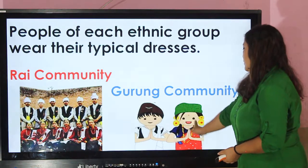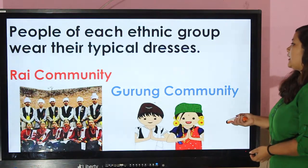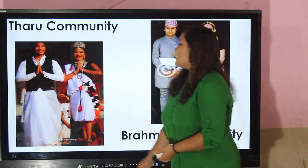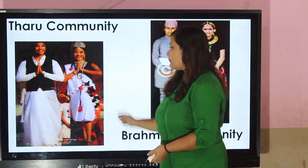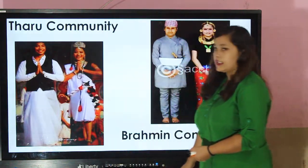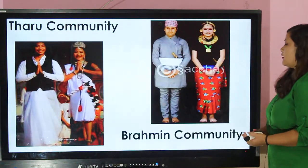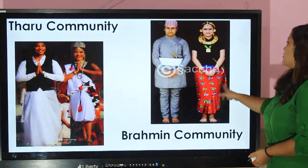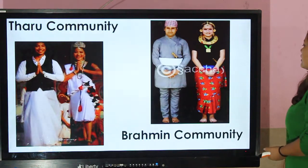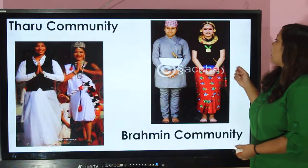This picture shows the uniforms that are worn in the Gurung community. Tharu community — Tharu community people wear cholo and a white dress named Nahagi. This cloth is called Nahagi in their culture. This picture shows us the cultural dress of the Brahmin community — they wear cholo, patuki, and ornaments made from gold.